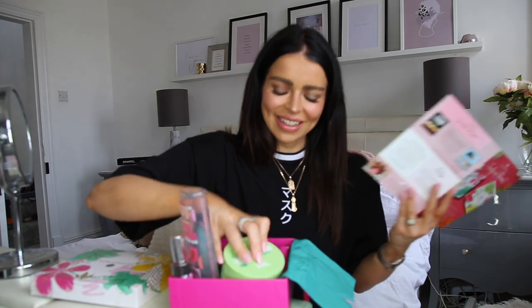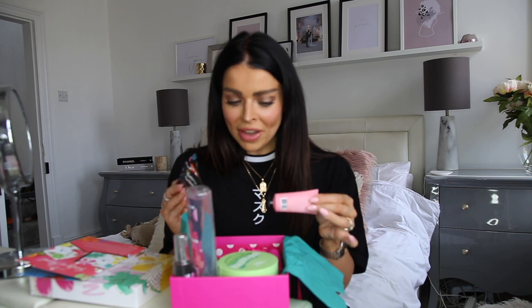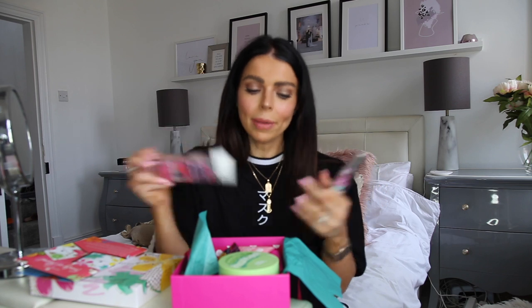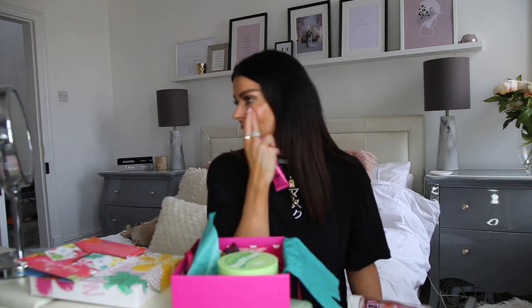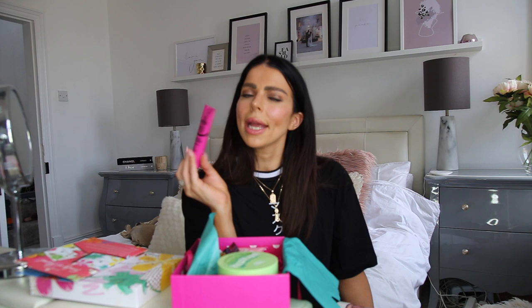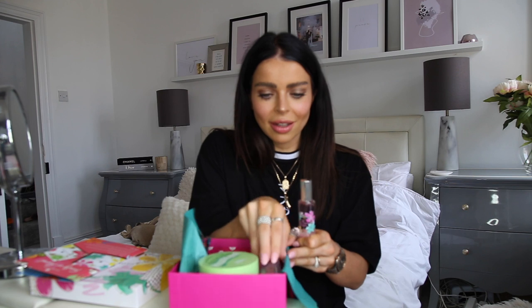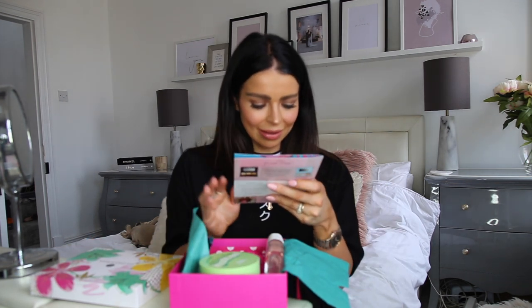I'm going to try the hair mask and the face sleeping mask overnight tonight and let you know how those are. The perfume is going straight in my handbag and the shower gel is going straight in my shower. The pink balm — I actually quite like it now it's settled in a bit. If you wear pink blush it's really cute and dewy, but for me it's a little bit too pink. Everything else I absolutely love — these boxes are so good.